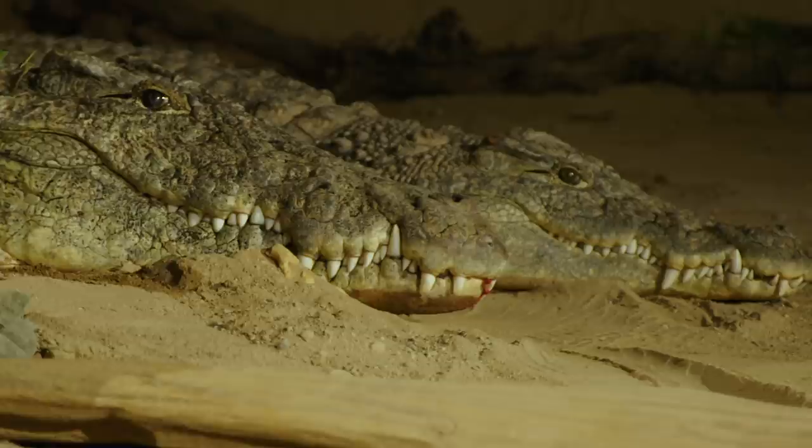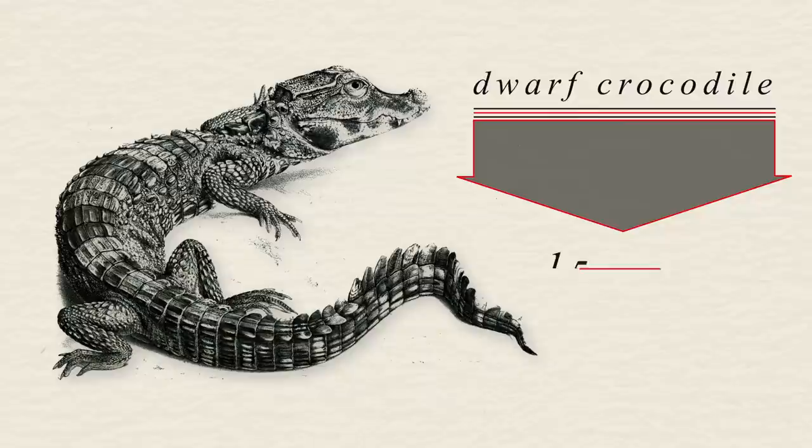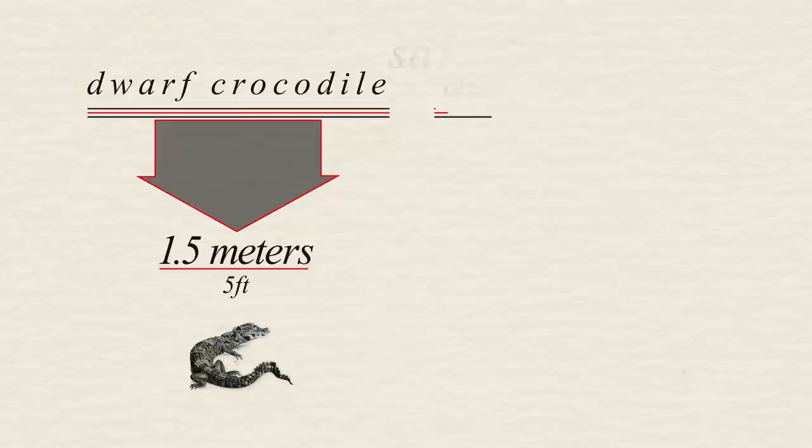Crocodiles range in size from the dwarf crocodile, which measures up to 1.5 meters long, to the giant saltwater crocodile, which can measure up to 7 meters long and weigh over a ton.